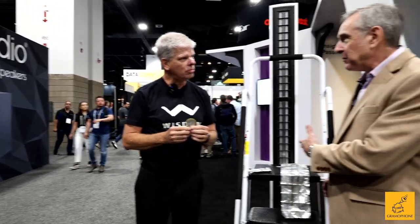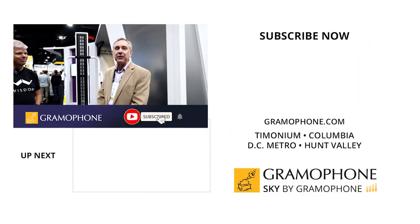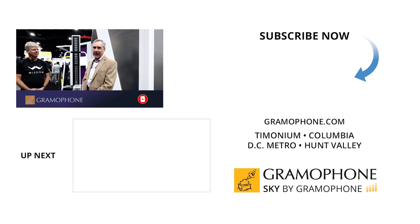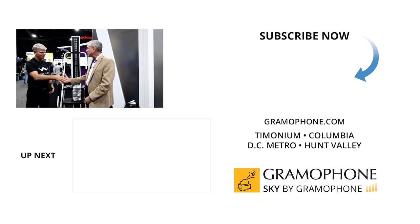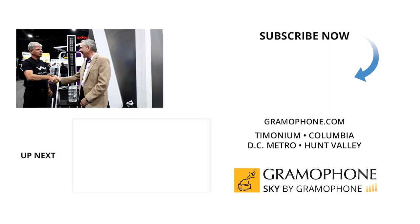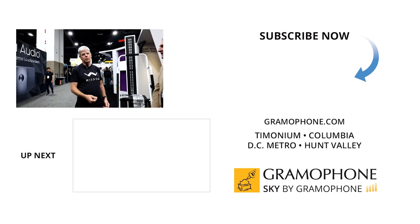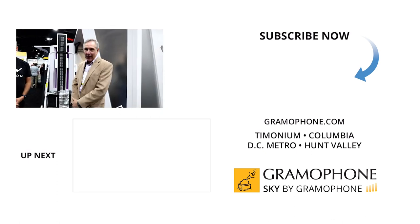We love the fact that Wisdom Audio does so much with in-wall, on-wall, or freestanding, because it opens up so many options for the consumer based on whatever you're trying to do in your home. You can do it with Wisdom. Stop by one of our stores — we're in Columbia, Timonium, and of course Gaithersburg, Maryland — and see us online at skybygramophone.com. Joe from Wisdom, thank you for joining us today. These guys are awesome to deal with, so if you need something in that area, go see Gramophone. Thank you for the compliments, Joe, and thank you for watching this video.